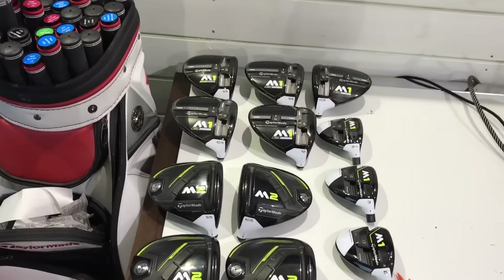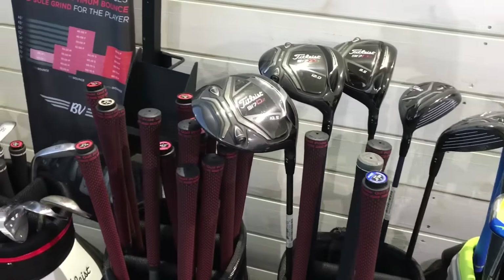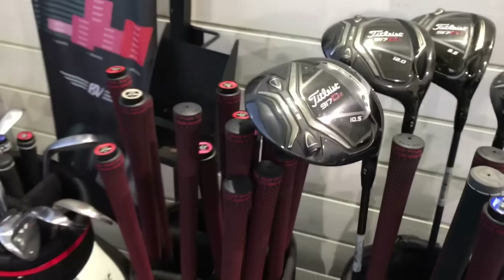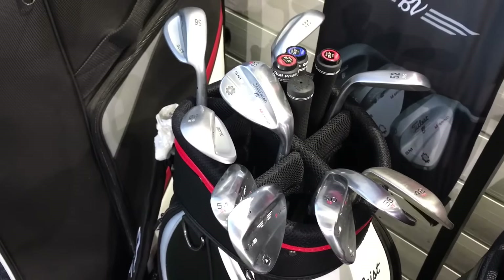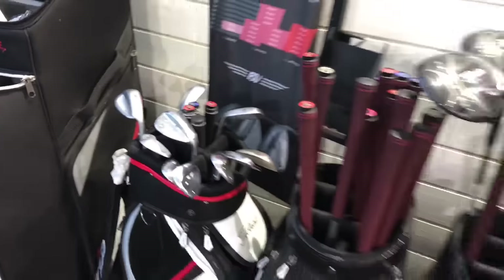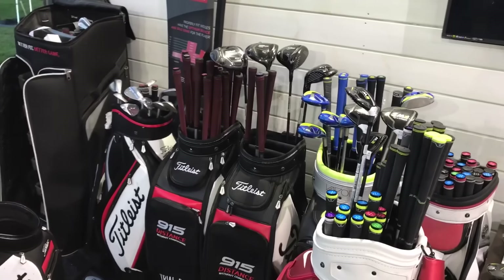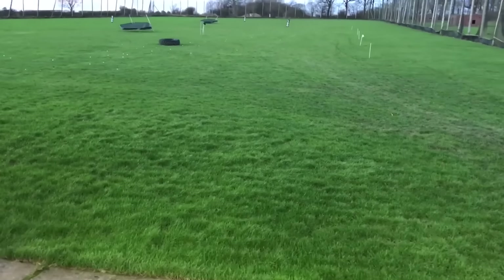Moving along we've got Titleist — the new 716/717, the D2, D3, fairway woods, shaft options. We also hold a lot of wedge demos: the new Vokey SM6 wedges, and Ping wedges. We're also just about to take on Cleveland, so we'll have a lot of Cleveland demo options available very soon.